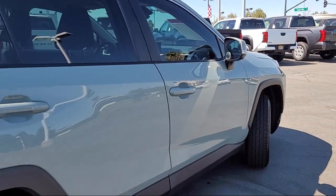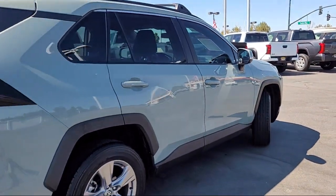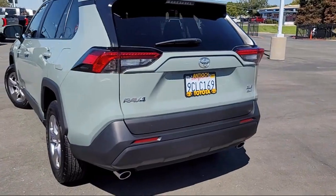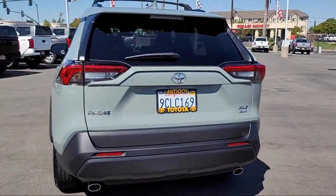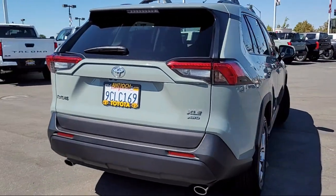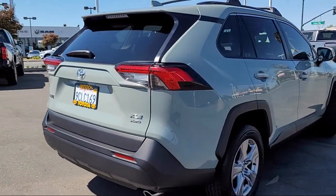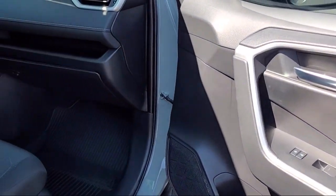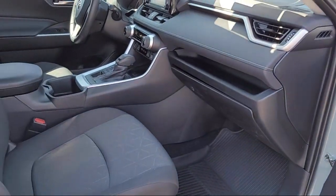At Antioch Toyota we take pride in bringing you innovation and convenience with our 17 acres of like-new pre-owned vehicles. We are eager to serve and our knowledgeable and professionally trained staff make buying your next vehicle a pleasant process. We have a dedicated and friendly team and we're ready to serve all of your automotive needs. We've been serving our community for over 27 years and it shows.